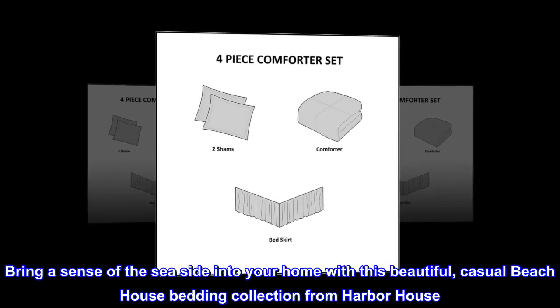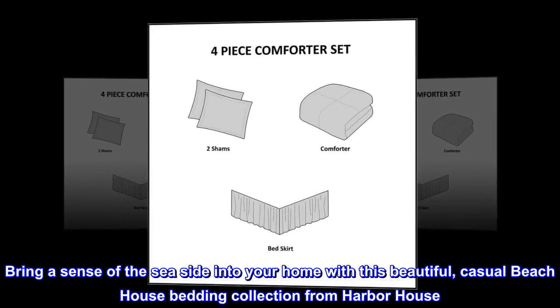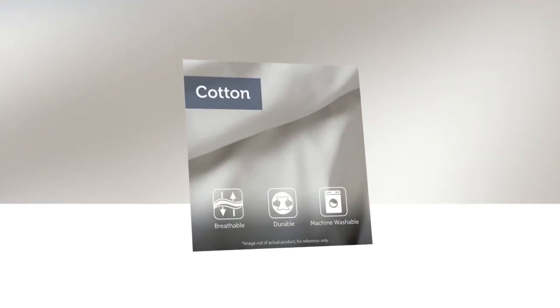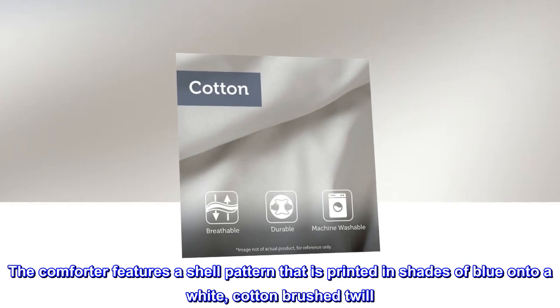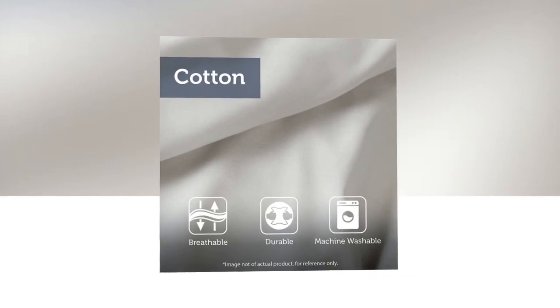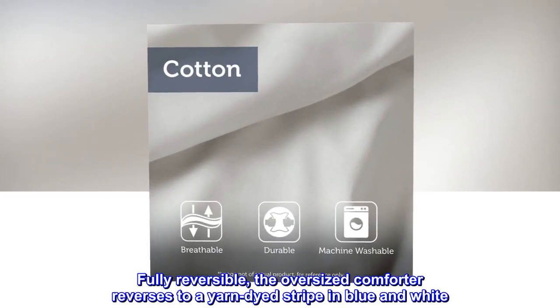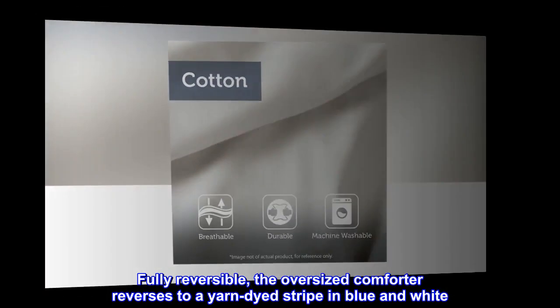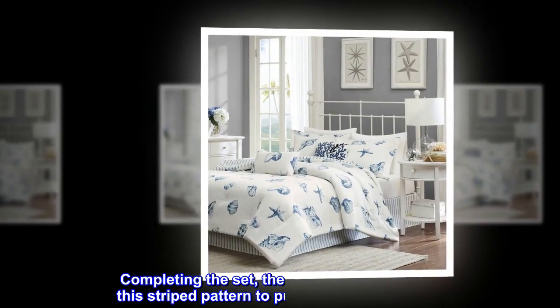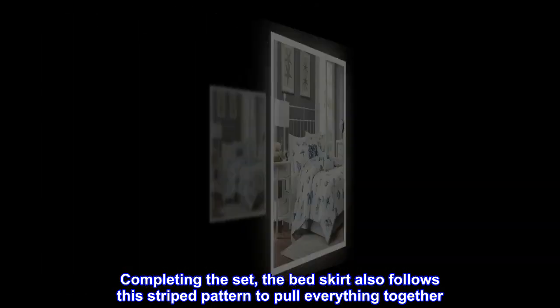Bring a sense of the seaside into your home with this beautiful, casual beach house bedding collection from Harbor House. The comforter features a shell pattern printed in shades of blue onto a white, cotton-brushed twill. Fully reversible, the oversized comforter reverses to a yarn-dyed stripe in blue and white. Completing the set, the bed skirt also follows this striped pattern to pull everything together.